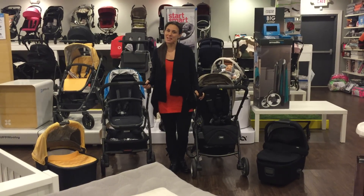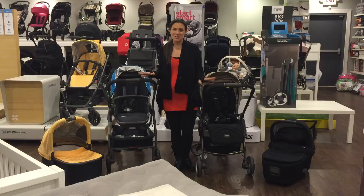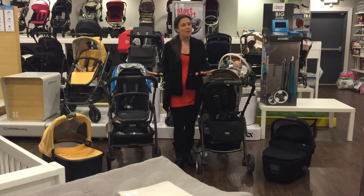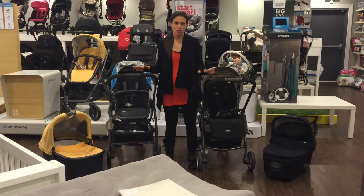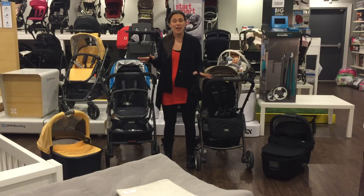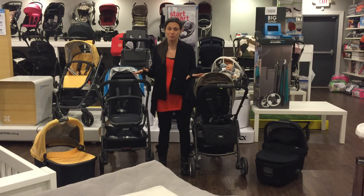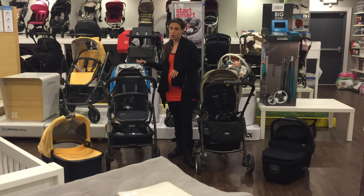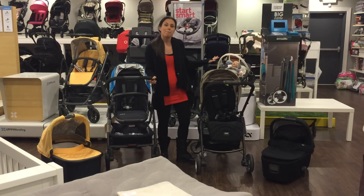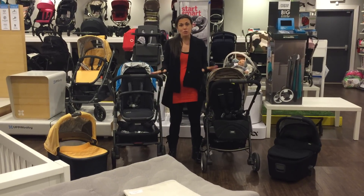I'm Vanessa Antonelli and I'm here at Nestle Baby. Today I'm reviewing two strollers and the differences between them, because right now in our stores these are the two most compared strollers by customers. Customers are having a lot of difficulty choosing between the two because they both have amazing, very similar features. Here we have the 2015 UPPAbaby Cruz and the brand-new Mamas and Papas Armadillo Flip stroller — two fabulous strollers both in similar price points.